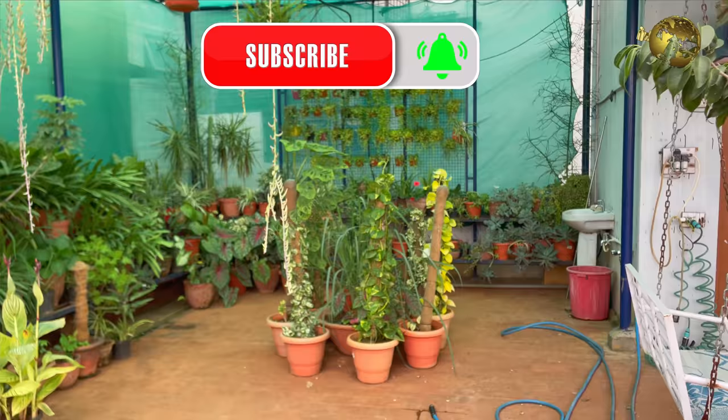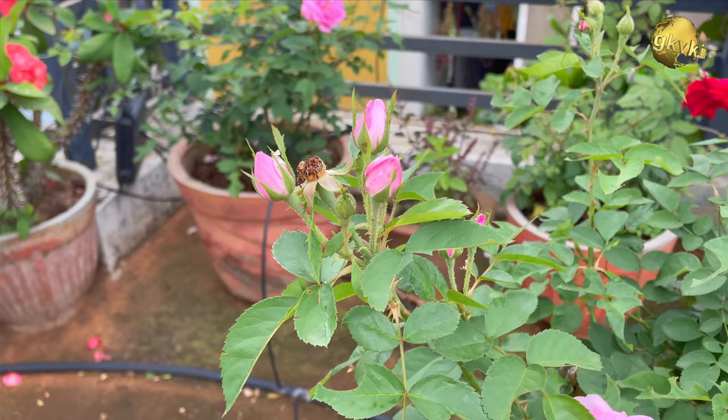This is my Terrace Garden overview in the month of August this year. Let us begin with the Queen of Flowers, the Rose.